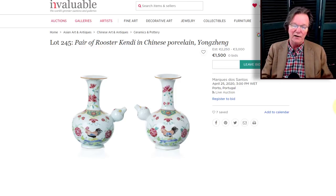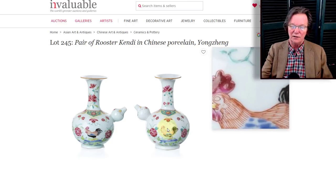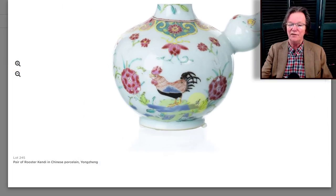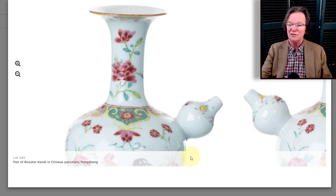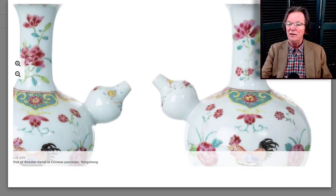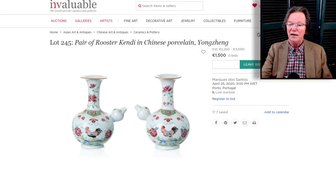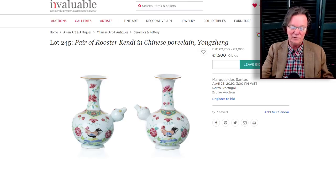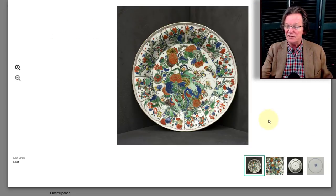Also at Marquis de Santos: a beautiful pair of Yongzheng period kendis, about eight inches tall, with really beautiful quality decoration in that classic rooster pattern we've seen many times on cups and saucers. A pair of kendis in this pattern is quite nice — they have a nice brown-dressed rim at the mouth. Estimated at 2200 to 3000 dollars — not crazy for a pair. Always assume a pair is worth three times the price of a single, so a single of these would be worth about 1000 dollars.